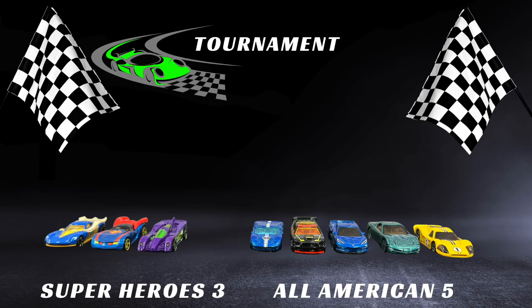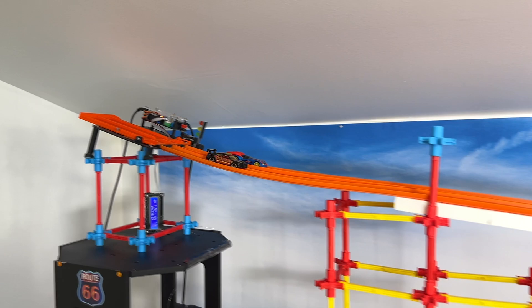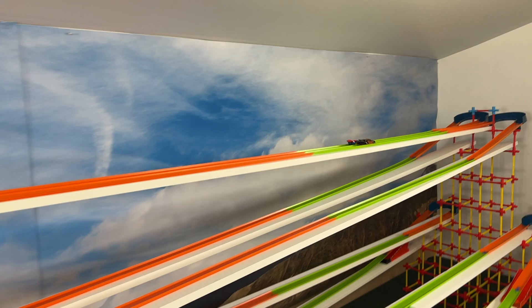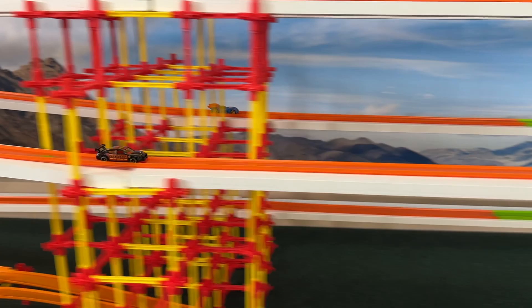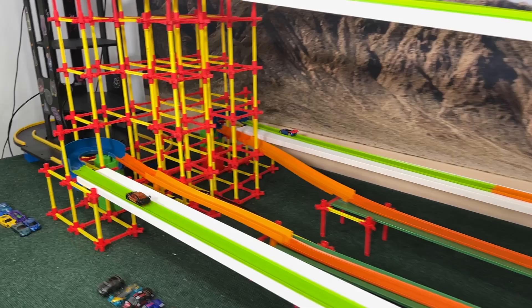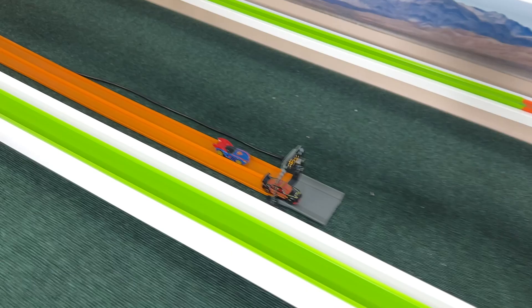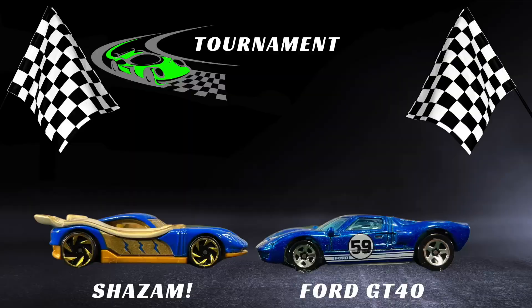Now we're into the second round. The cars that have advanced: three Superheroes and five All-American. The All-American team really came up and took charge in the second half of the first round. First up: Superman and the Charger. They're neck and neck — the Charger takes the lead, then Superman comes up through the second corner and takes it, trying to extend it into the second half. But the Charger takes it back. Through the final corner they're neck and neck, and it's the Charger who comes out on top — one length ahead at 20.11.